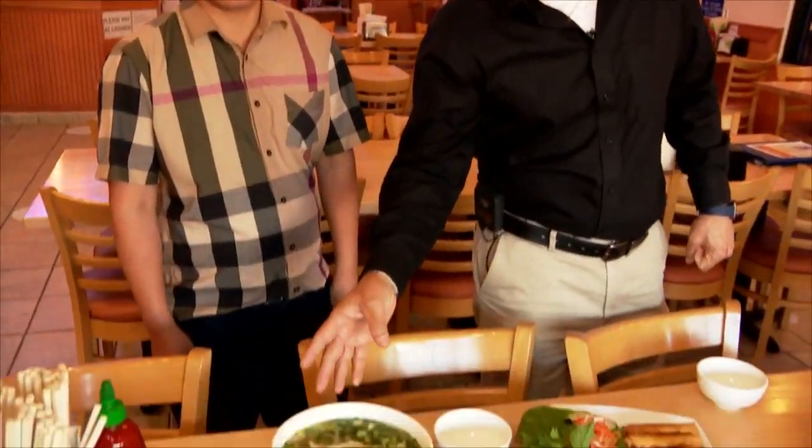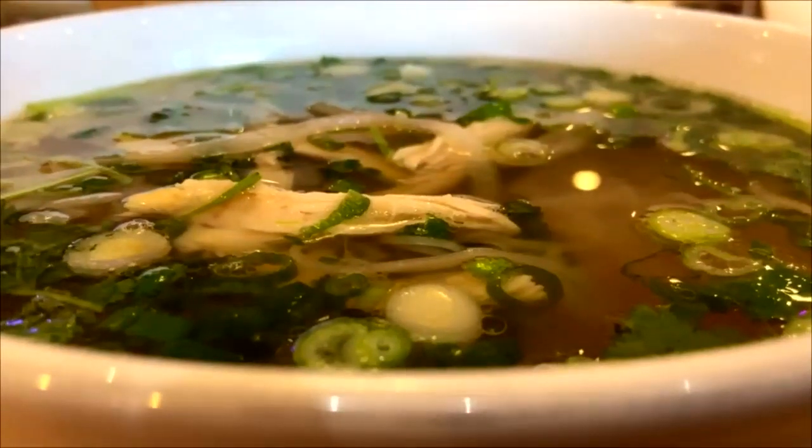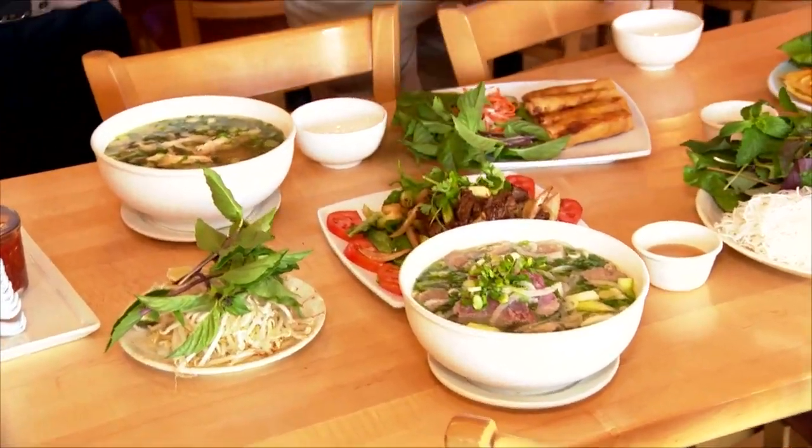And here is pho gà, which is a chicken pho — it tastes like homemade chicken noodle soup, it's amazing. And the pièce de résistance: the shaky beef, which is cuts of tenderloin that have been marinated. We've been trying not to steal any, but I'm going to steal a piece right now on camera because I can't resist — it's so good.